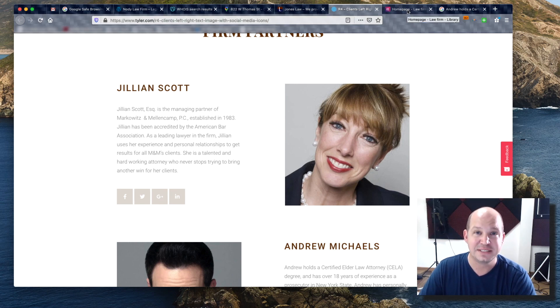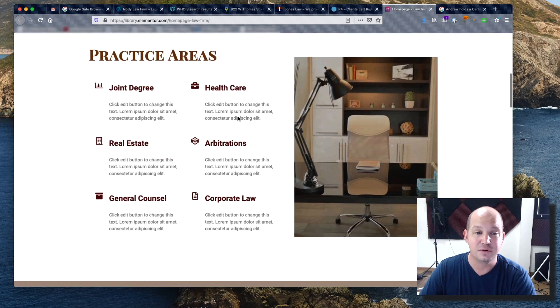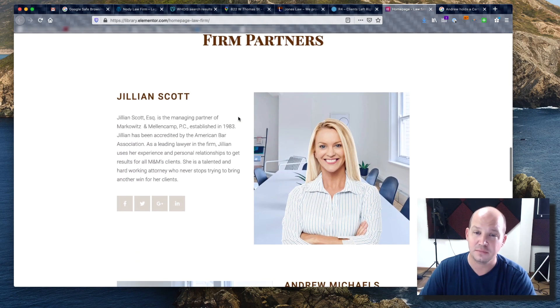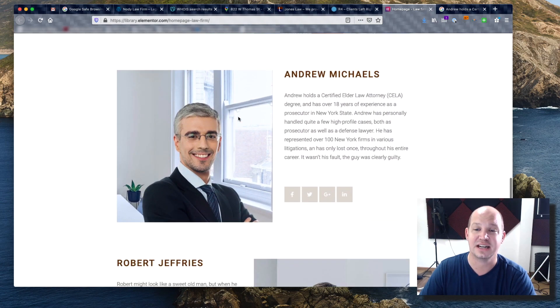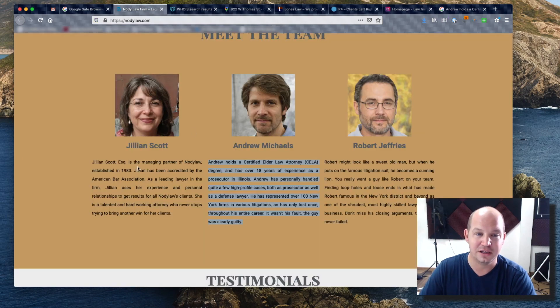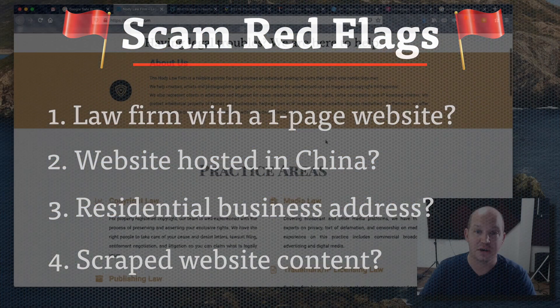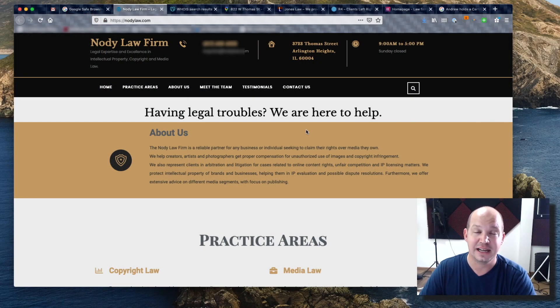The more I dug, I finally realized where it was all coming from. There's a website template on Elementor — a website building company — specifically for law firms, called Markowitz and Mellencamp. It's not a real law firm; it's a fake demo used to highlight their template. The firm partners are Jillian Scott, Andrew Michaels, and Robert Jeffries — the same exact text. They essentially scraped this template, set it up on their own servers as Nody Law, and tried to make me think they were a legitimate law firm.